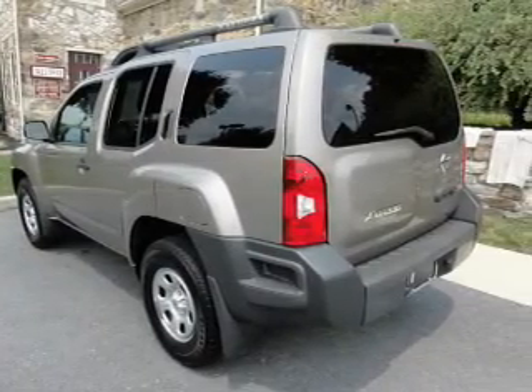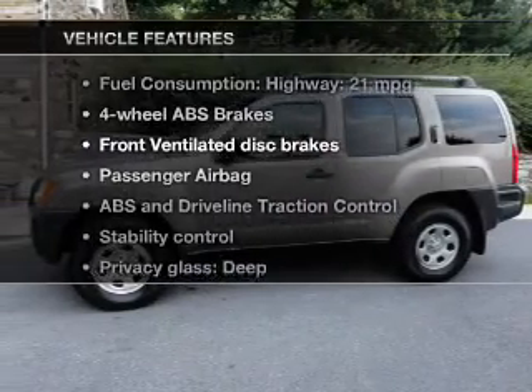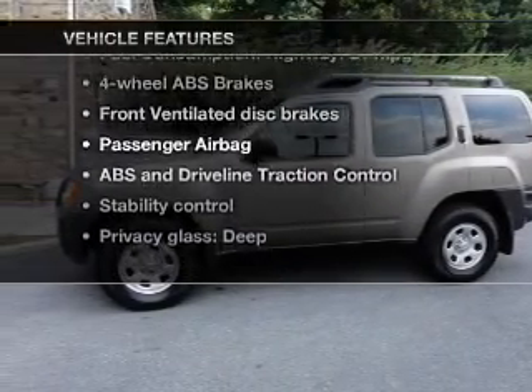It brakes safely with the anti-lock braking system, and with these notable features, you won't want to miss out on the opportunity to own this amazing ride.